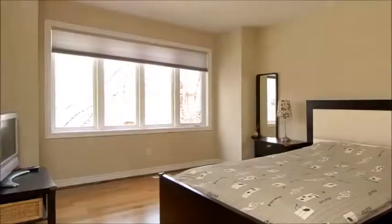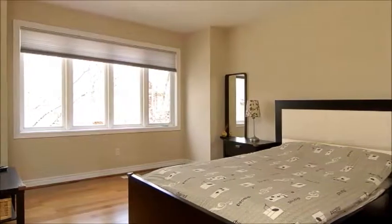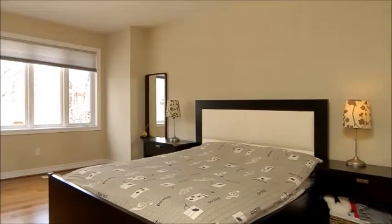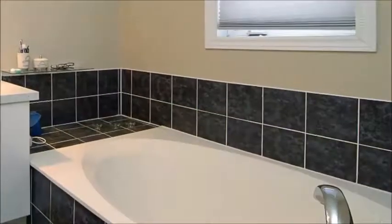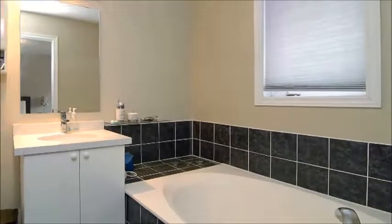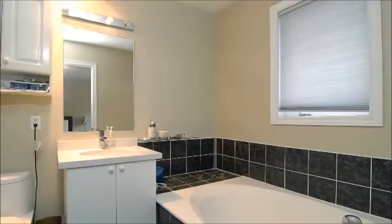Up on the second floor, you'll find not only the laundry, but also this spacious and bright master bedroom that treats you to peaceful surroundings after a hectic day, in addition to a walk-in closet and a four-piece ensuite where you can ease the tensions of the day away in the big soaking tub.